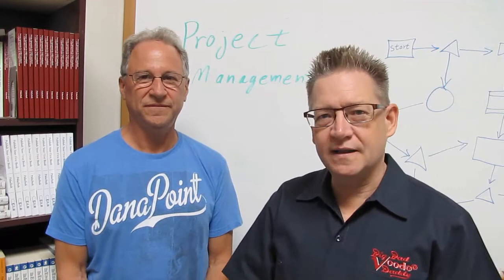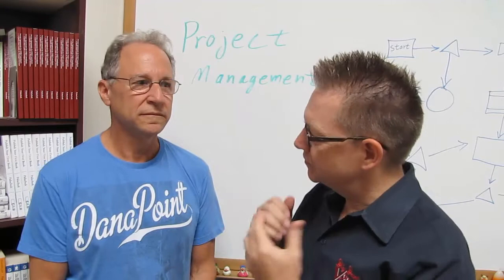Hi, this is Karl and I'm here with Dana Goulston. He and I are writing a book together. Dana is one of the authors of the PMBOK. Dana, why don't you tell us what that is?